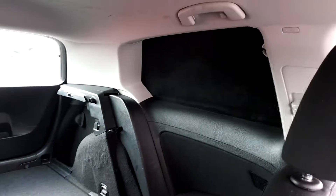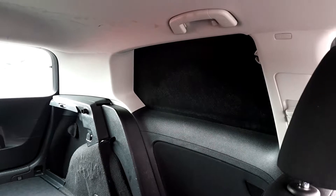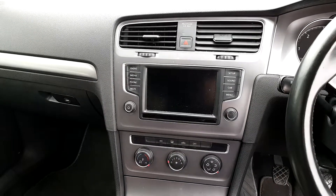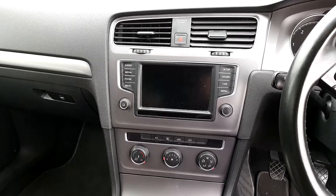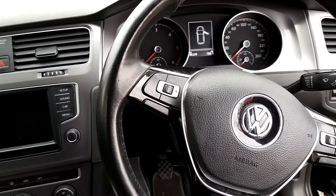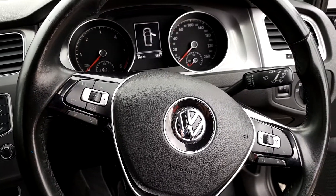Blacked out windows. And just on the dash and center console, the car has air conditioning, touchscreen radio, adaptive cruise control from the steering wheel, and electric windows.